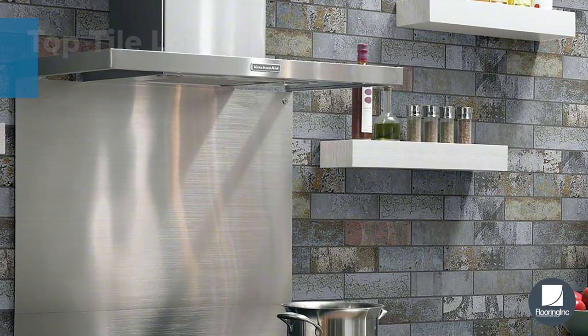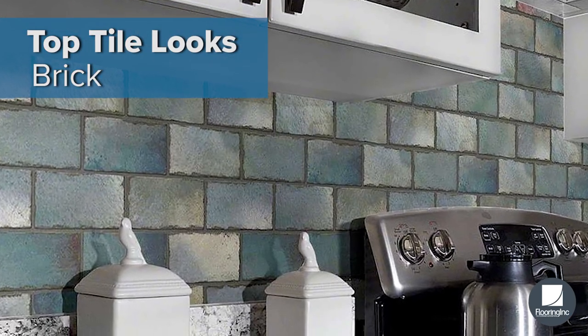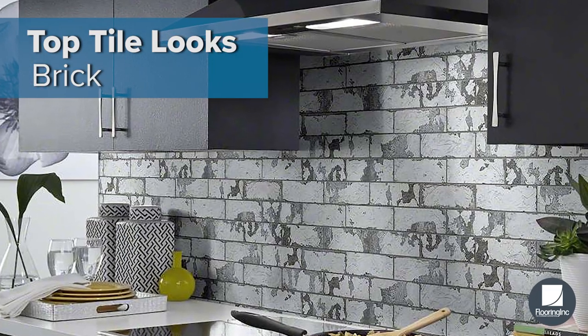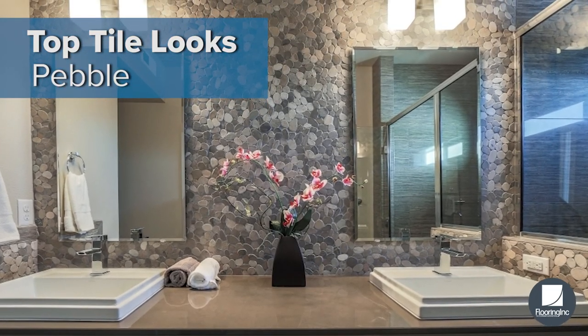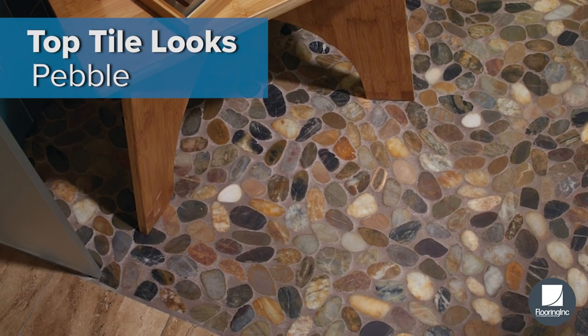Next up, let's take a look at tile looks. Brick look tile is perfect for shabby chic, industrial, and farmhouse styles. The raw beauty of pebble mosaic tiles is fantastic for those who love historical and rustic accents.